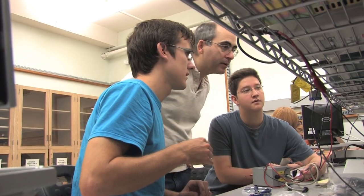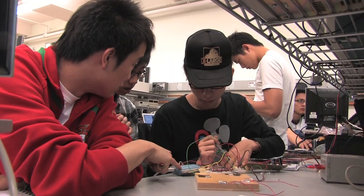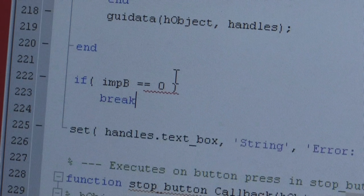In the second year program, the students still have the typical lecture material. They also get a project that focuses on the material that they're learning at the time and gets them to apply it to something that is very practical, that they can see working.